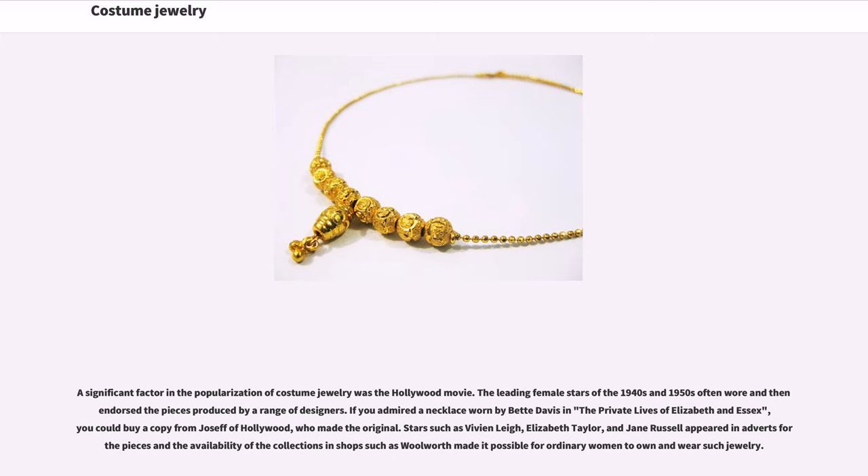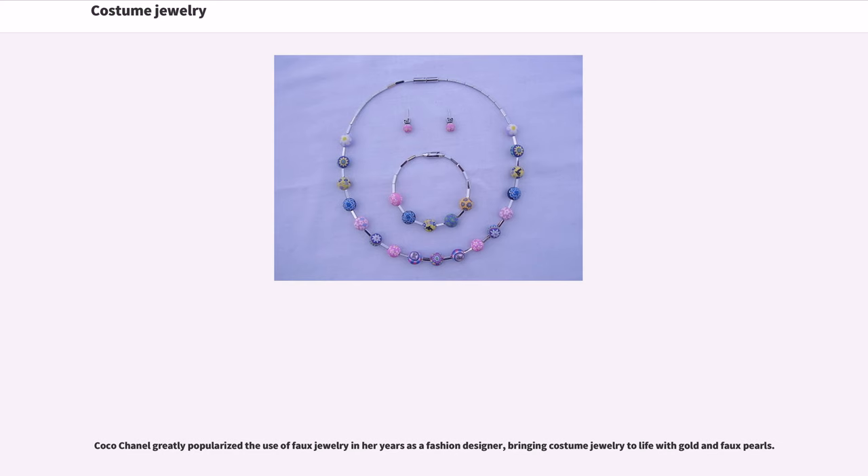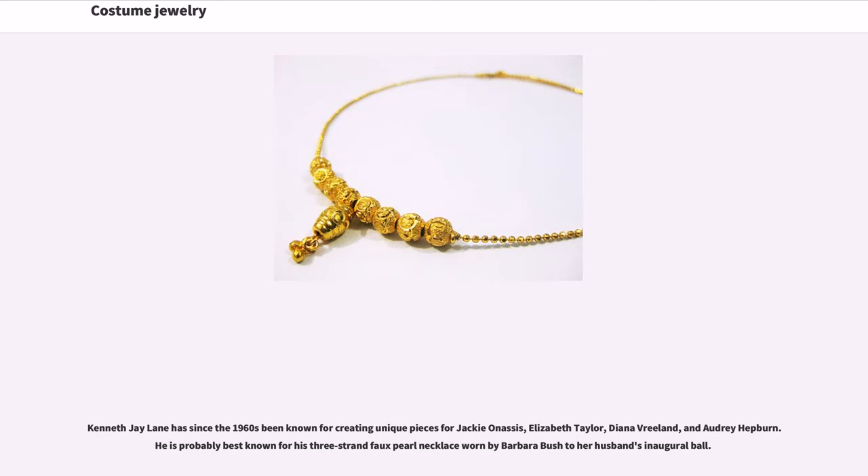A significant factor in the popularization of costume jewelry was the Hollywood movie. The leading female stars of the 1940s and 1950s often wore and endorsed pieces produced by a range of designers. If you admired a necklace worn by Bette Davis in The Private Lives of Elizabeth and Essex, you could buy a copy from Josef of Hollywood, who made the original. Stars such as Vivian Leigh, Elizabeth Taylor, and Jane Russell appeared in adverts for pieces, and the availability of collections in shops such as Woolworth made it possible for ordinary women to own and wear such jewelry.